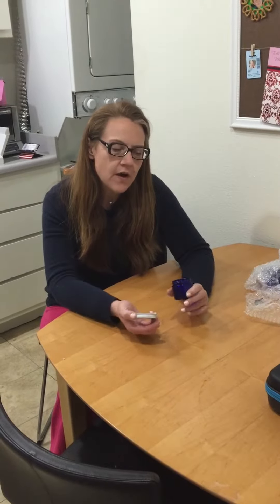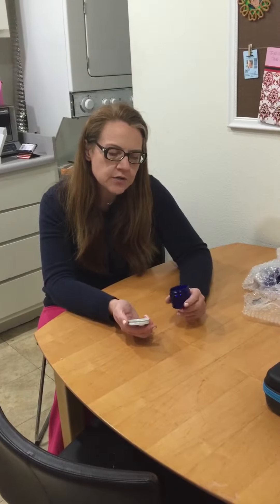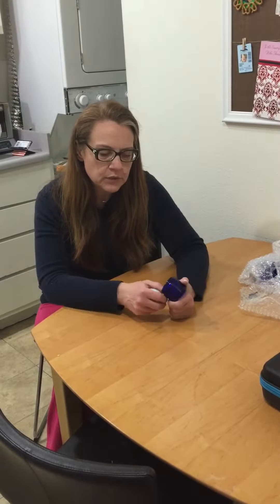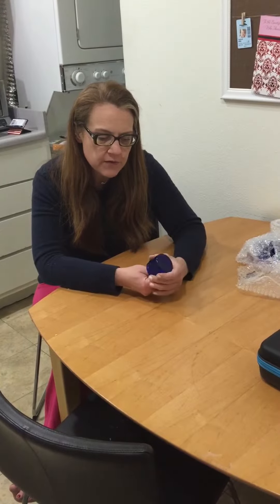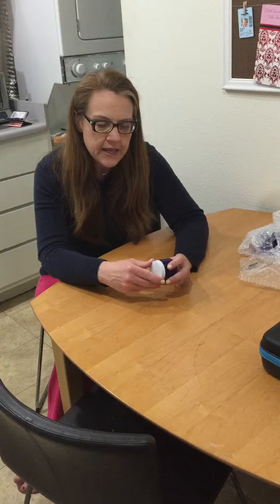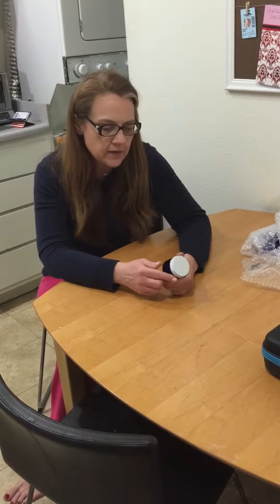Hi there, this is a video review of the cobalt glass jars from Quackwork Cornucopia on Amazon. These are some really nice little blue glass jars. They're made of thick glass and they have a stainless steel painted top and they hold two ounces.